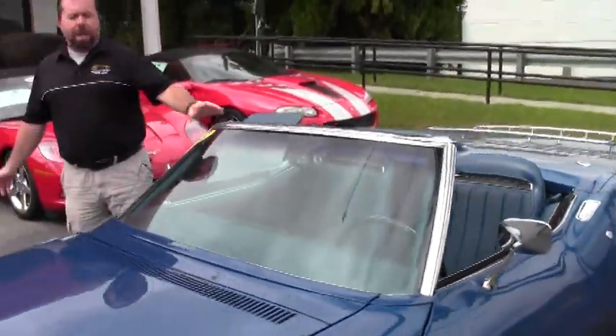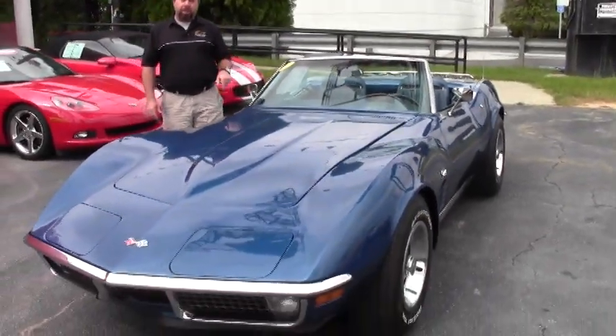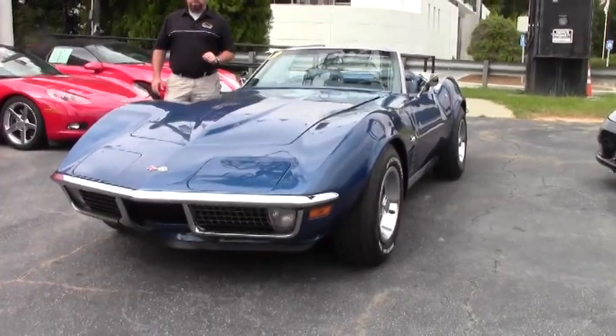Good afternoon ladies and gentlemen, it's Keith again at Buy A Vet. Today we're featuring one of my favorites — a 1971 Corvette convertible with a 350 V8 and an automatic transmission.